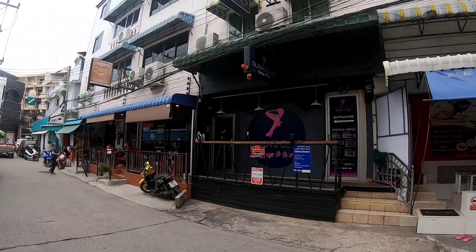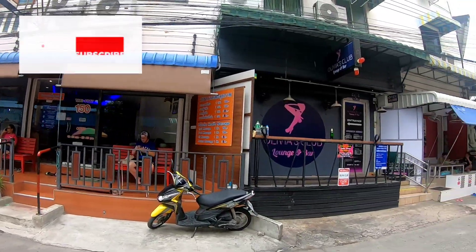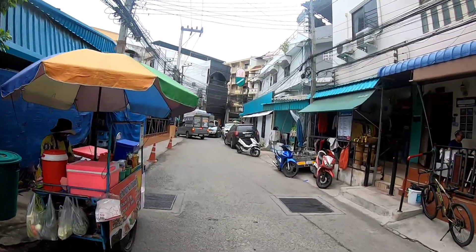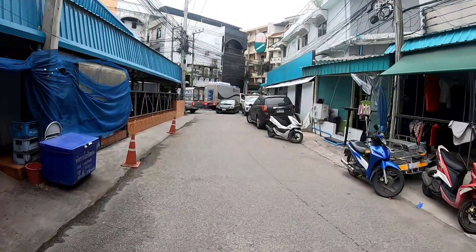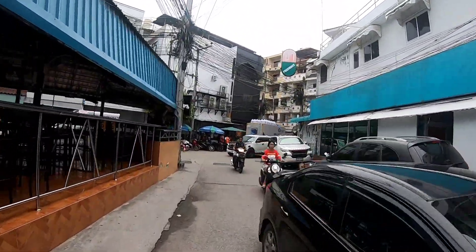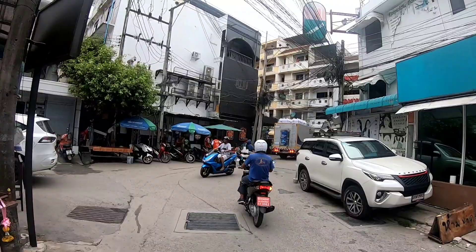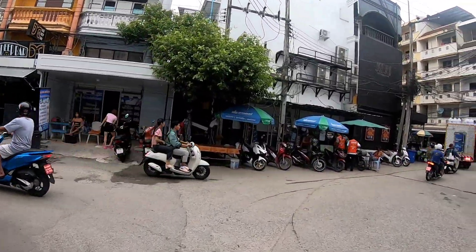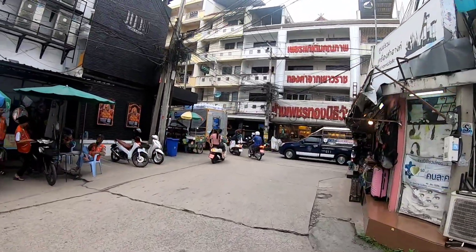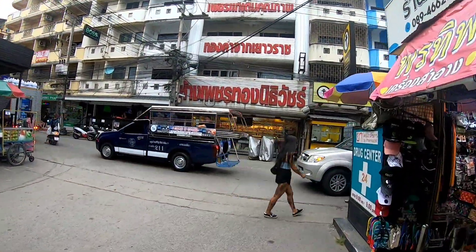There's a new bar right here — Olivier's Club Lounge and Bar. Let's check that place out. Here's Soi Chaiyapoon on my left and Soi Buakhao right here. The JuJu nightclub — check it out, it's a good club actually, open really late, like until five in the morning.